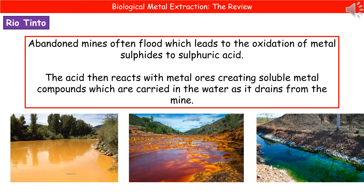Welcome to our review on biological metal extraction. One thing we need to bear in mind is that not all processes of extracting metals are risk-free for the environment. Once we've carried out mining to extract the ores, mines quite often become abandoned. These abandoned mines can flood, leading to the oxidation of metal sulphides to make sulphuric acid, which then reacts with metal ores still present to create soluble metal compounds. As that flood water drains from the mine, these compounds are carried into our water systems.